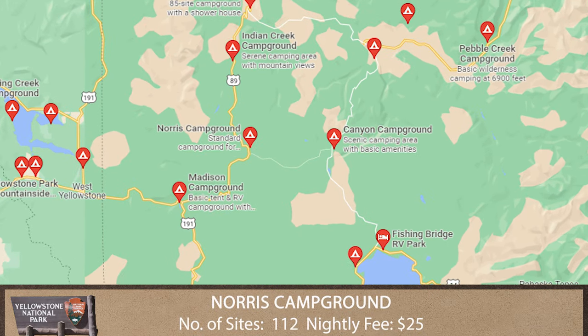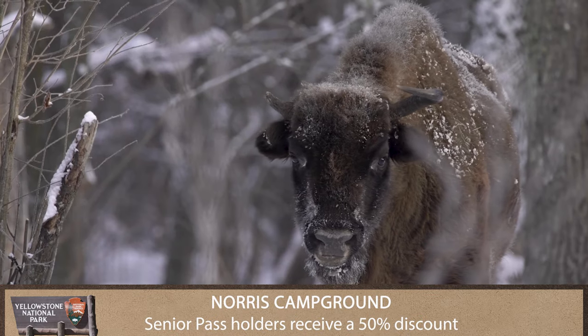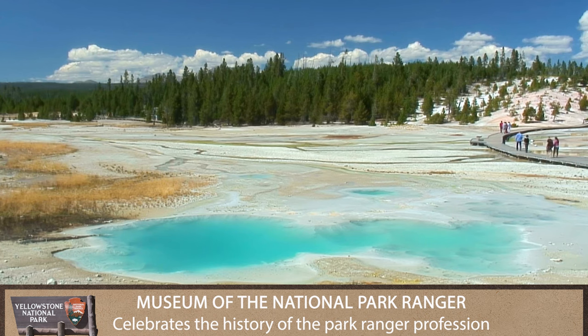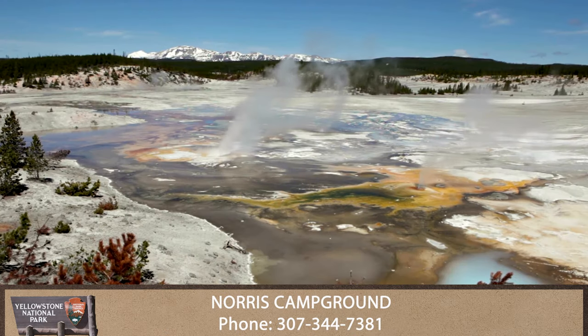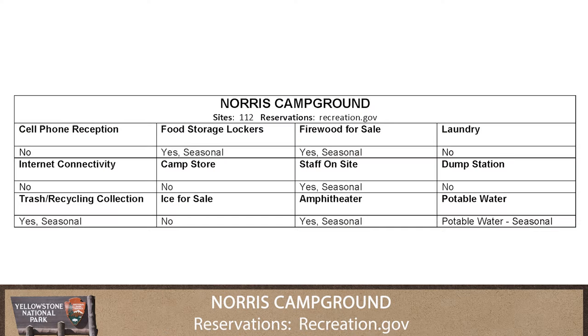Norris Campground is centrally located in the park and is one of the best campgrounds for viewing wildlife, including bison. The Museum of the National Park Ranger is a short walk from the campground, as are Norris Geyser Basin Museum and Norris Geyser Basin, the hottest and most changeable thermal area in Yellowstone.